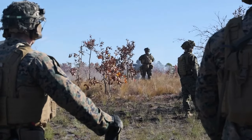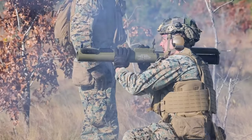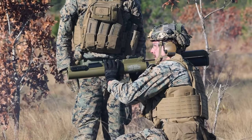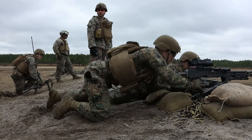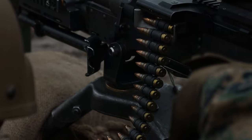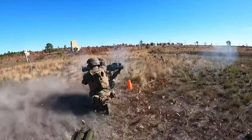Each day here on Camp Lejeune, we've probably got about 95 to 120 events that are occurring. There's a lot of different ranges that we have — grenade ranges, sniper ranges, live fire maneuver at the squad, platoon, and company level, machine gun ranges, AAV gunnery range — you name it.